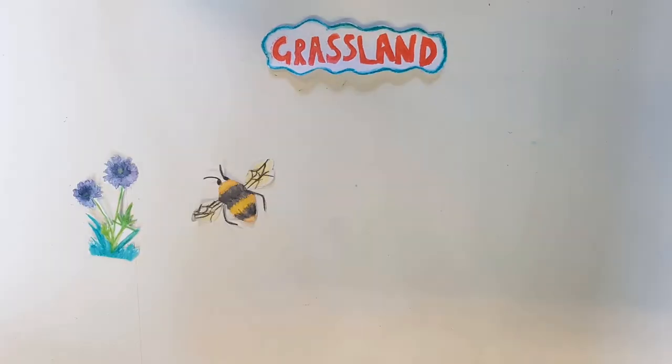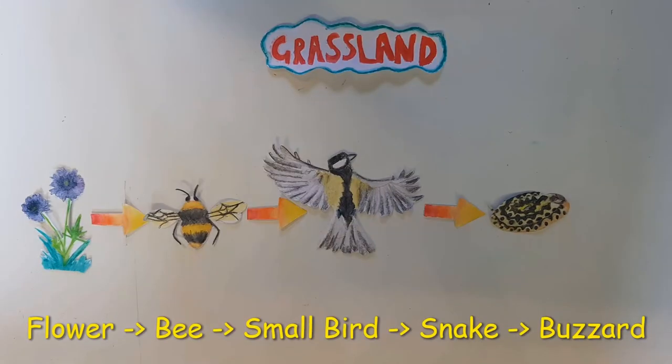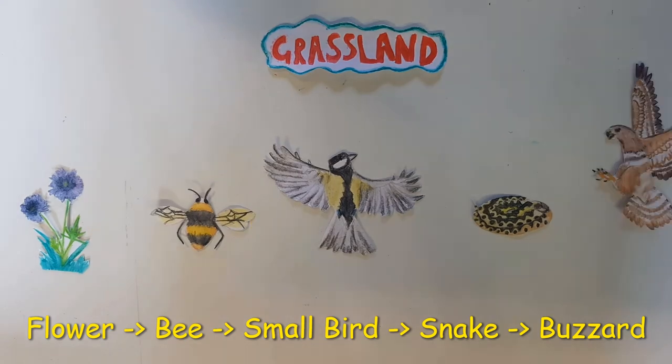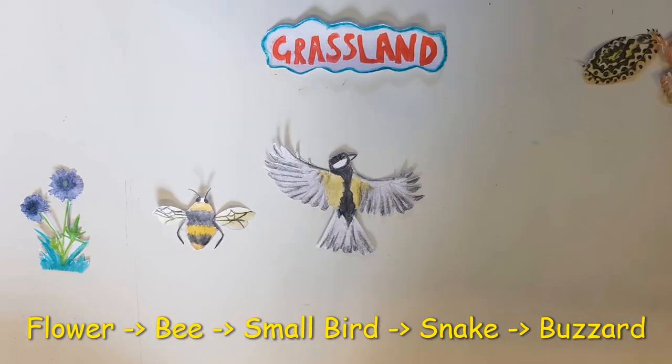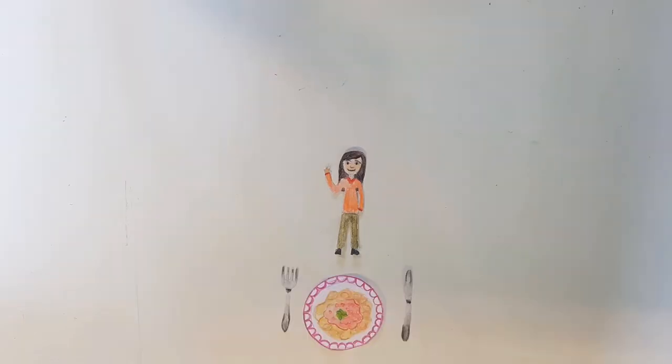If we look at grasslands closer to home, you may find flowers which bees love to eat. Birds may feed on these bees and other insects, and these birds may be eaten by snakes such as an adder. The adder may then be eaten by large birds of prey such as the buzzard.